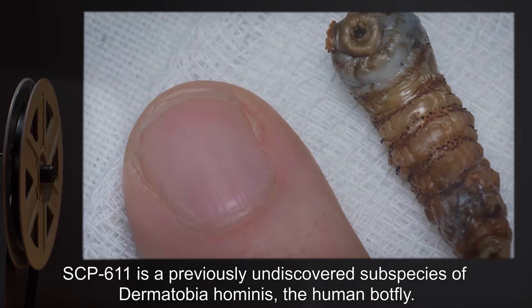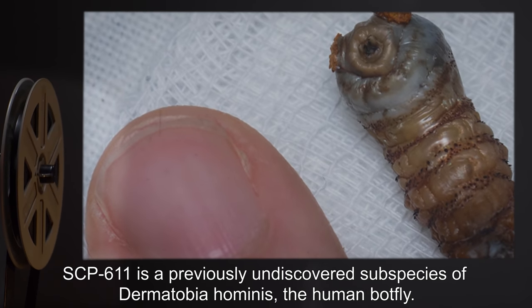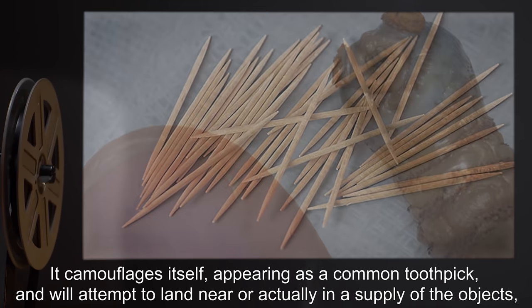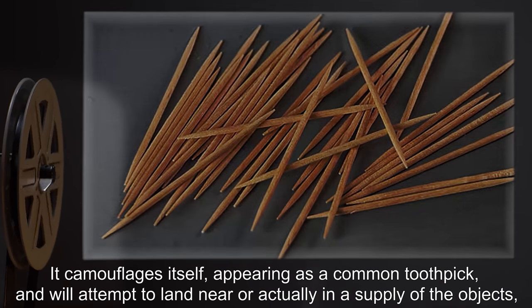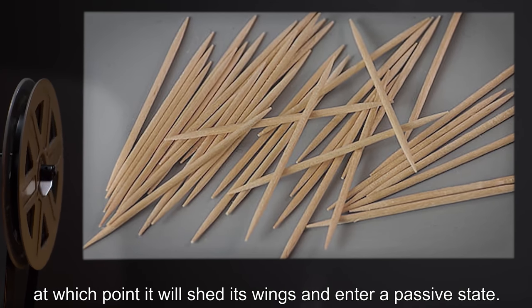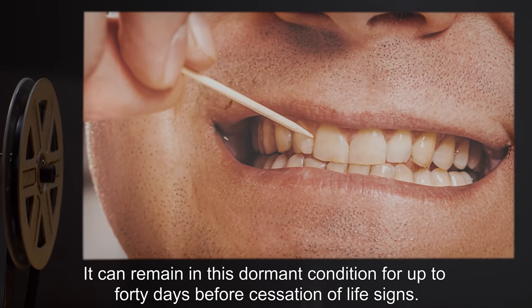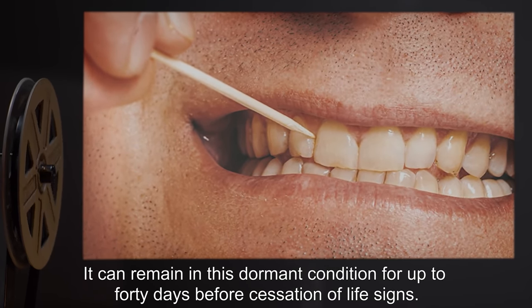SCP-611 is a previously undiscovered subspecies of Dermatobia hominis, the human botfly. It camouflages itself, appearing as a common toothpick, and will attempt to land near or actually in a supply of the objects, at which point it will shed its wings and enter a passive state. It can remain in this dormant condition for up to 40 days before cessation of life signs.